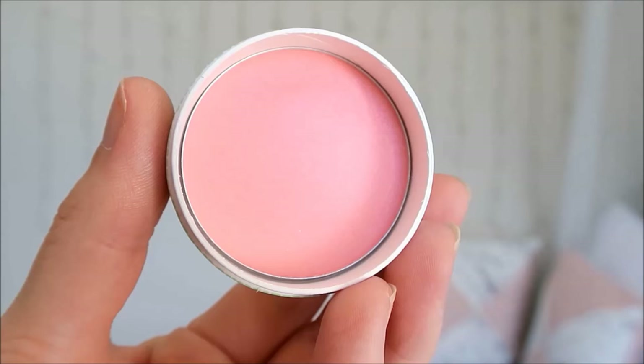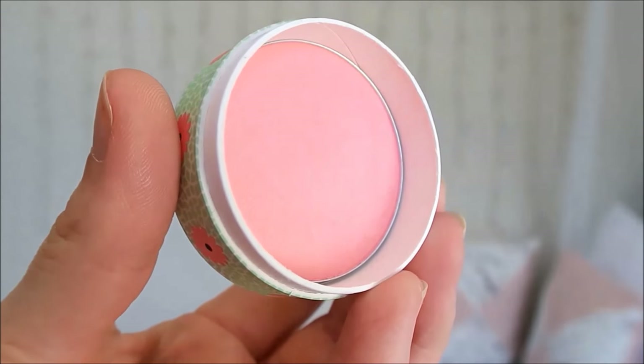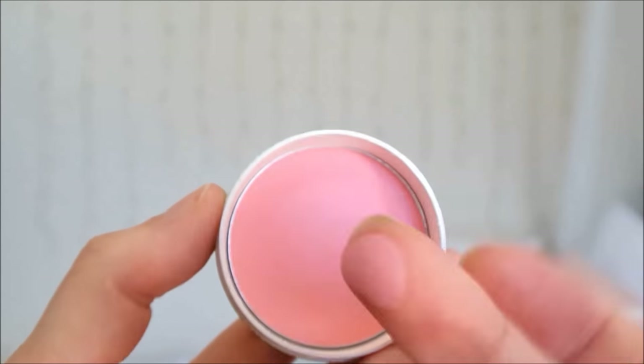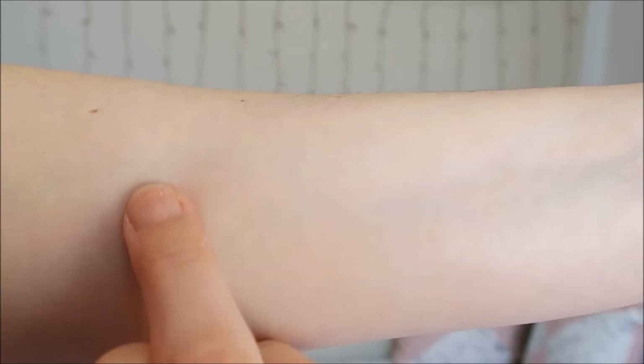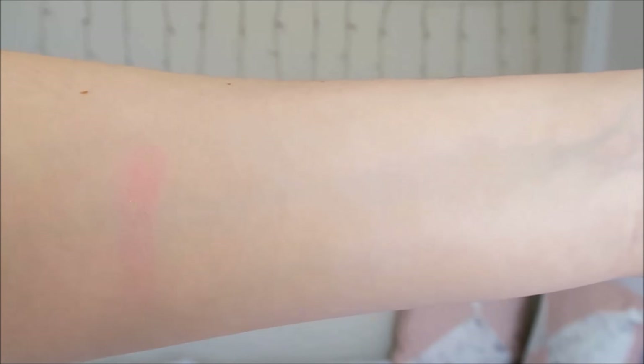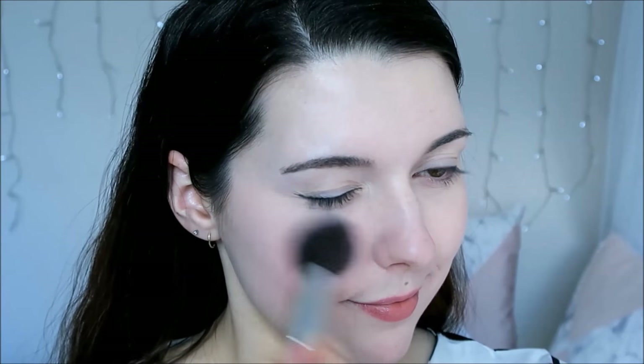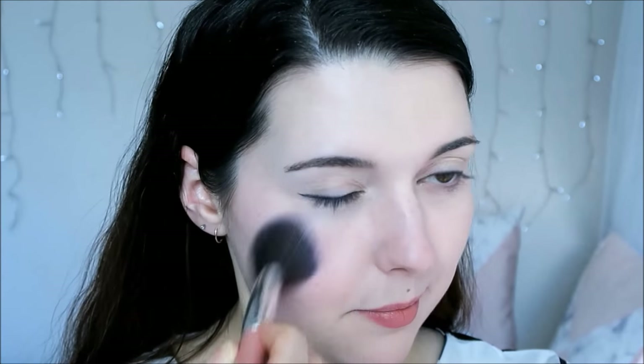The first shade is Rose, which is a rose pink with silver shimmer. This shade is my favourite from the collection. It has the best pigmentation and it is a shade that would be flattering for most skin tones. It's easy to apply and I really like how it looks on my skin — it's subtle and pretty.